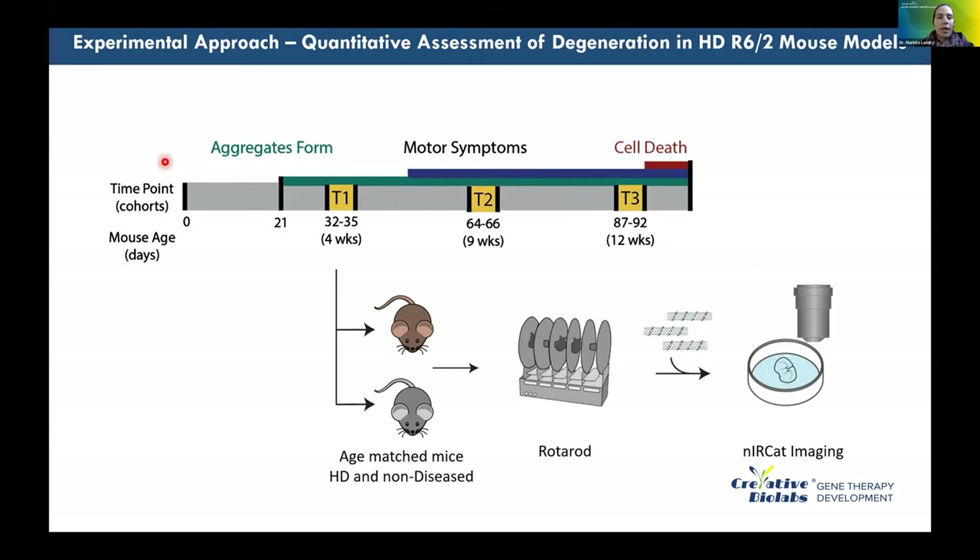We use age-matched wild-type versus HD-genotype mice, performing rotarod performance assays to assess motor symptoms and their ability to perform motor tasks. We then sacrifice animals and label striatal brain tissue with NIR-CAT to image dopamine signaling, assessing both the difference in number of hotspots and the intensity with which these hotspots present dopamine release.